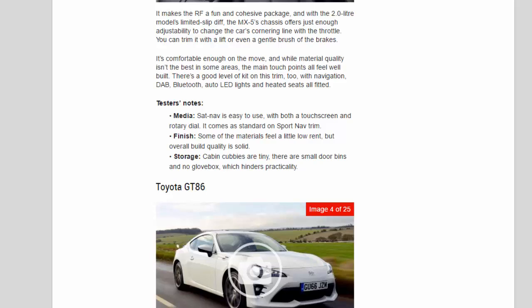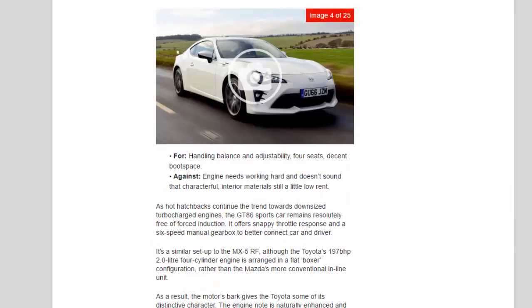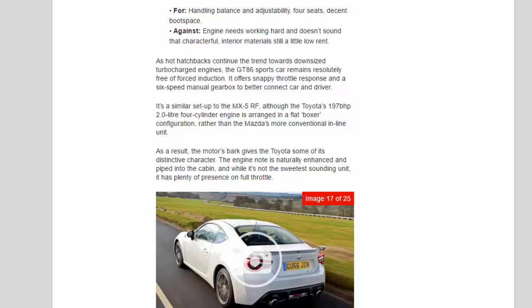Toyota GT86 — For: handling balance and adjustability, four seats, decent boot space. Against: engine needs working hard and doesn't sound that characterful, interior materials still a little low-rent.